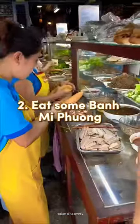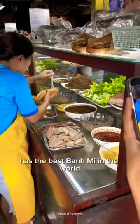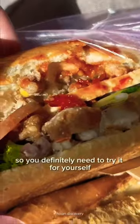Number 2: Bánh Mì Phương. This is the place that Anthony Bourdain said has the best banh mi in the world. It's only $2, so you definitely need to try it for yourself.